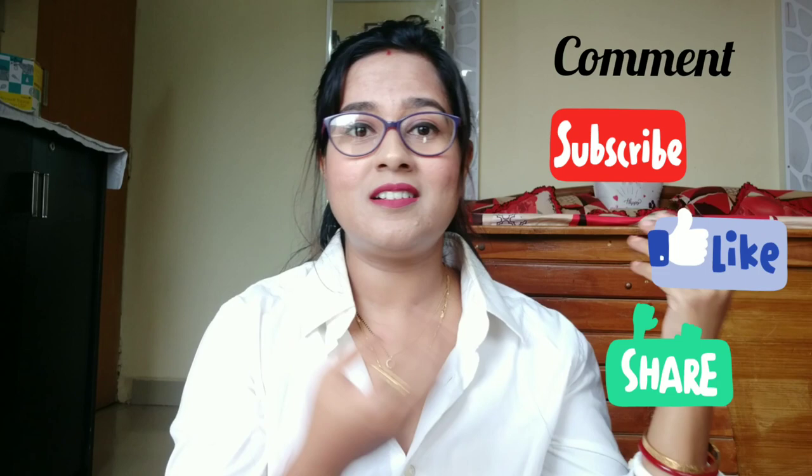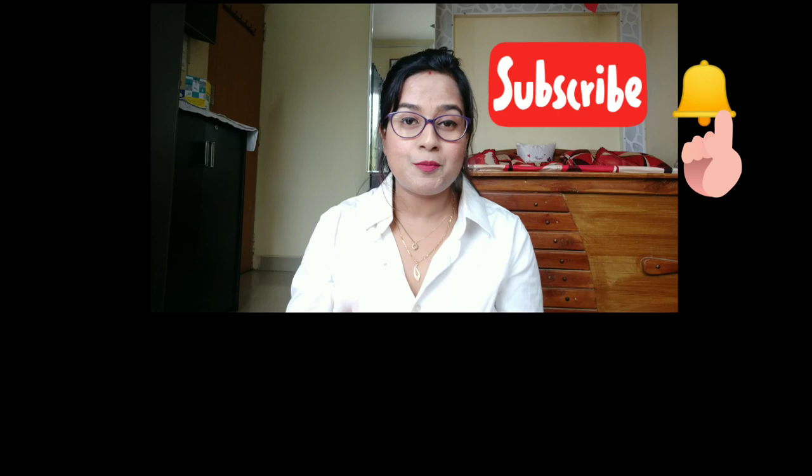So guys, that's the complete makeup look! I will list the products in the description bar. Do let me know how this makeup look turned out. Subscribe, like, share, and comment — tell me how you feel about it. Don't forget to press the bell icon along with the subscribe button so you get notified whenever I upload a video. That's all for today's video, bye-bye!